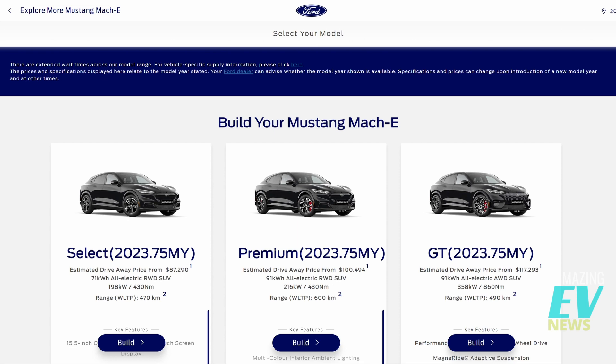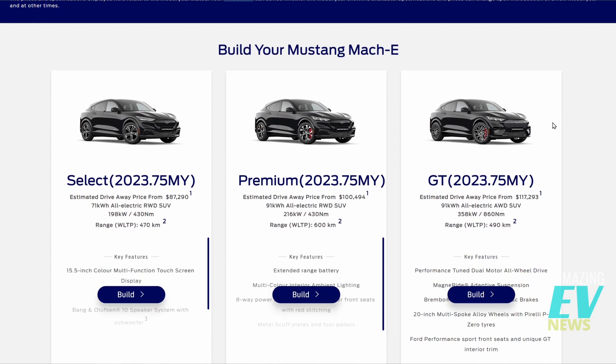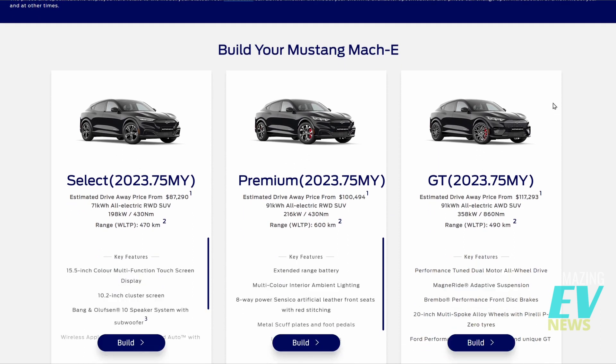Here's the configurator — 'Build Your Mustang Mach-E' — and we're faced with a selection of three models: the Select, the Premium, and the GT. The Select has an estimated drive-away price of $87,290. It's got a 71 kilowatt-hour battery, rear-wheel drive, SUV body style, 198 kilowatt motor, and 470 kilometre range WLTP. That's the base model.